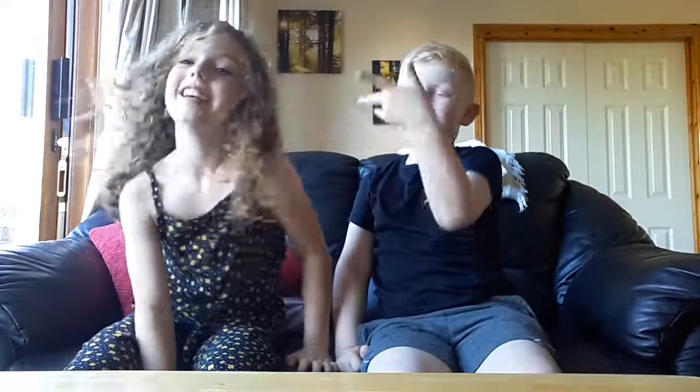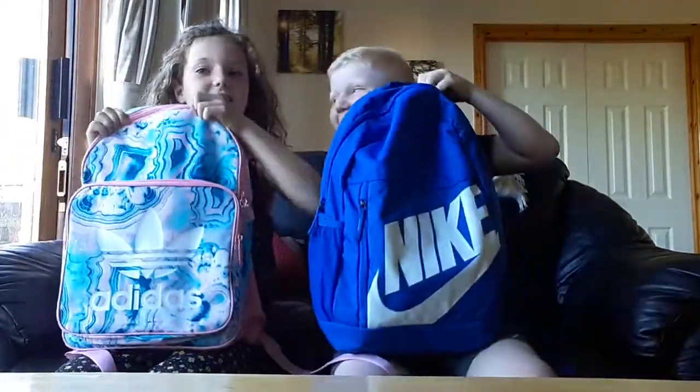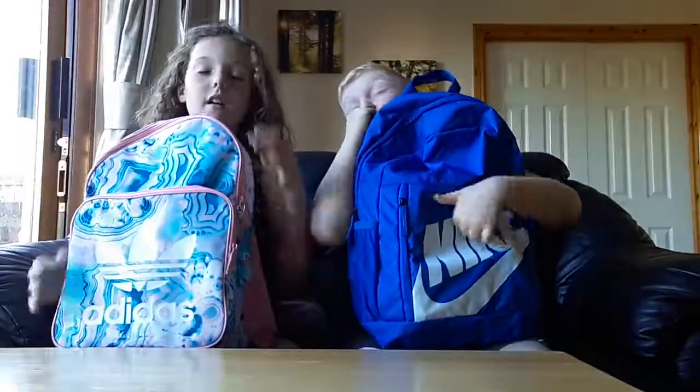Hey guys, it's Alex, and today we are doing what's in our school bags. We're gonna first start off with what our school bags look like, so I'm gonna start first.